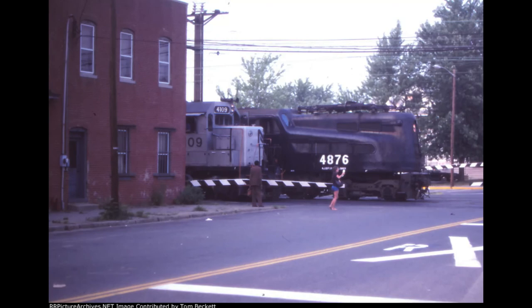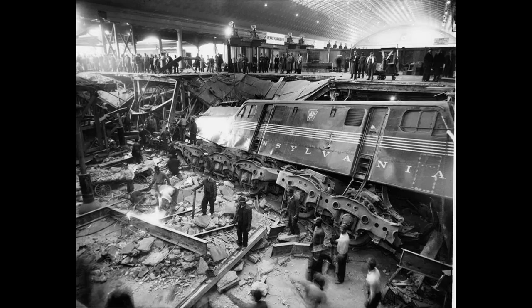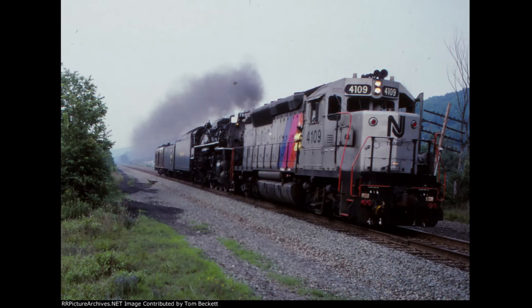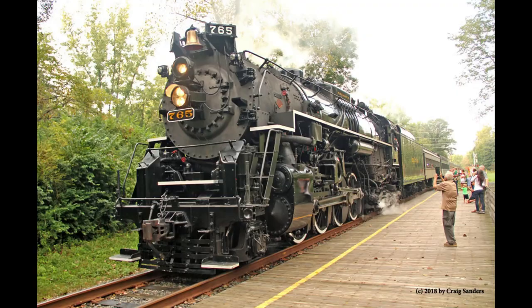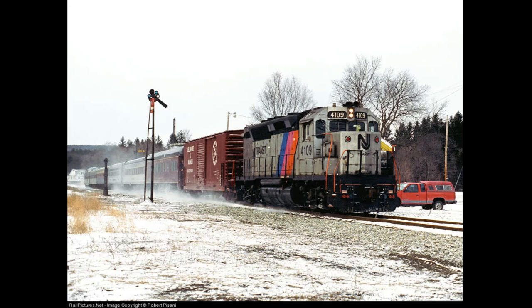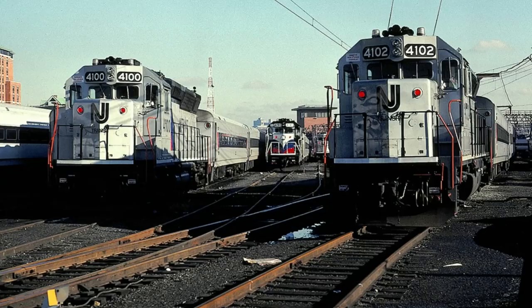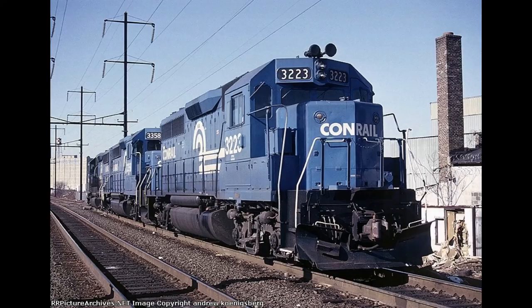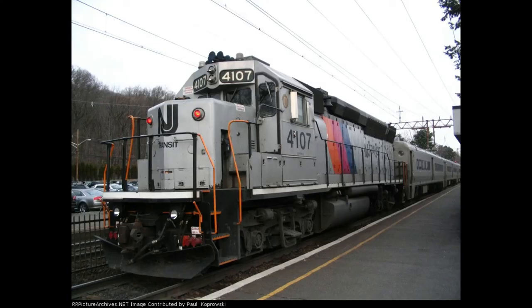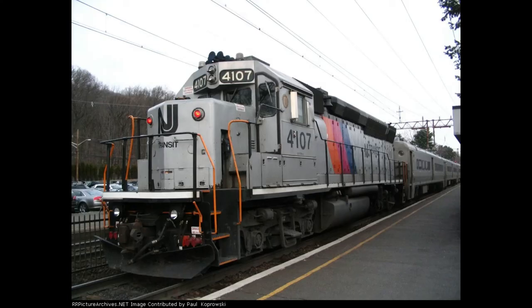It is also important to review the correct information for a topic, or else something like this would have happened! There is even a picture of 4109 next to GG1 number 4876 — the same GG1 which was involved in the Federal Express incident at Washington DC Union Station in 1957, and is currently preserved at the Baltimore Railroad Museum. 4109 even transported another locomotive famous in railroading, that being Nickel Plate Road number 765, when it visited New Jersey for excursions in 1988. Two years later, it led a ski train to Vernon, New Jersey, operated by NJT and the Susquehanna Railroad. After NJT rebuilt the CNJ GP40s, they, along with other ex-Conrail and ex-CSX GP40s, were reclassified as GP40PH-2s and renumbered, as 4109 was renumbered to 4107.